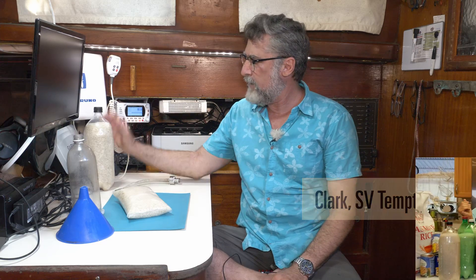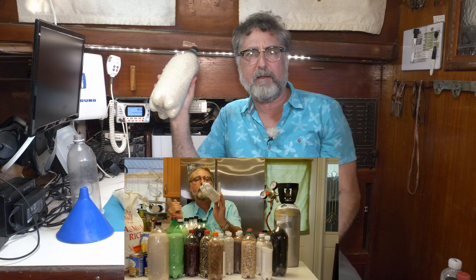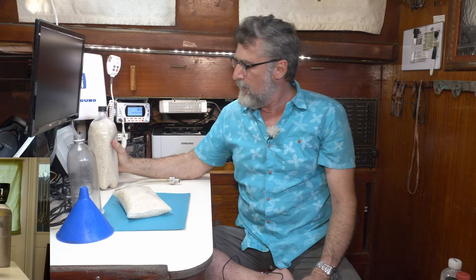Hi, it's Clark on Sailing Vessel Temptress. About two years ago, we did a video on how to put dry goods in soda bottles and give them a carbon dioxide environment so they'll have a long life. Lots of questions all the time about how that worked out for us. So today, I'm going to talk about how it worked out for us.